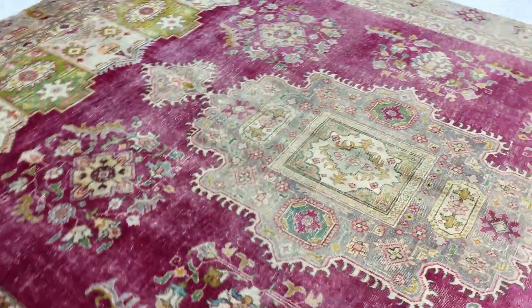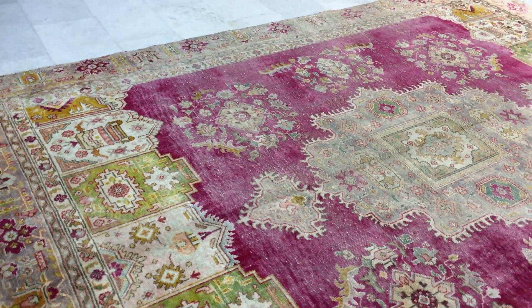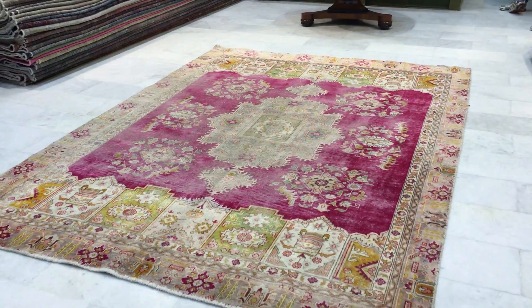This is a Persian carpet, therefore it's the highest quality carpet you can find. We produce our own range of vintage carpets, so you'll be buying directly from us, the producers, at the best prices guaranteed.